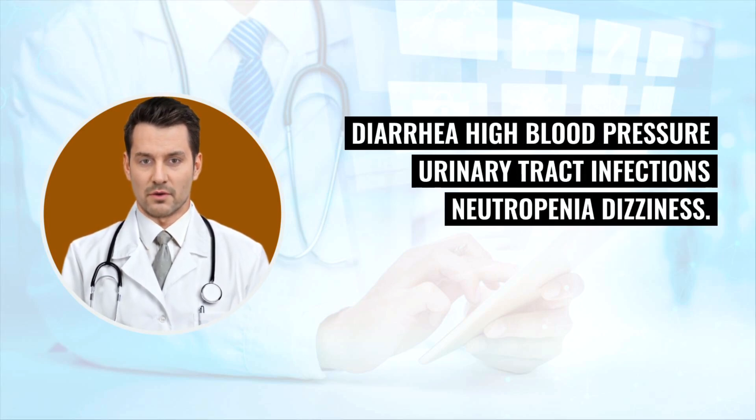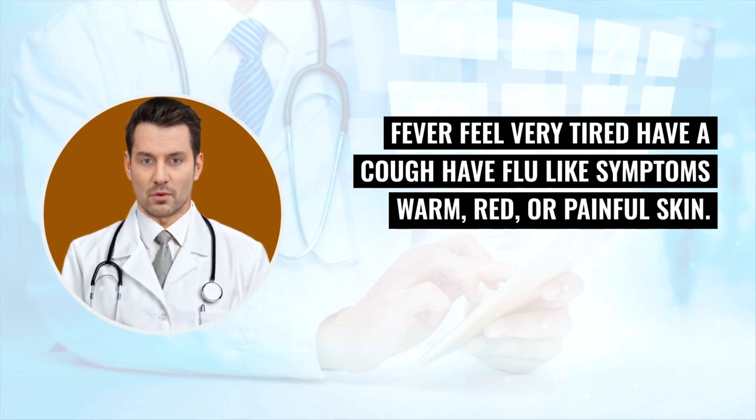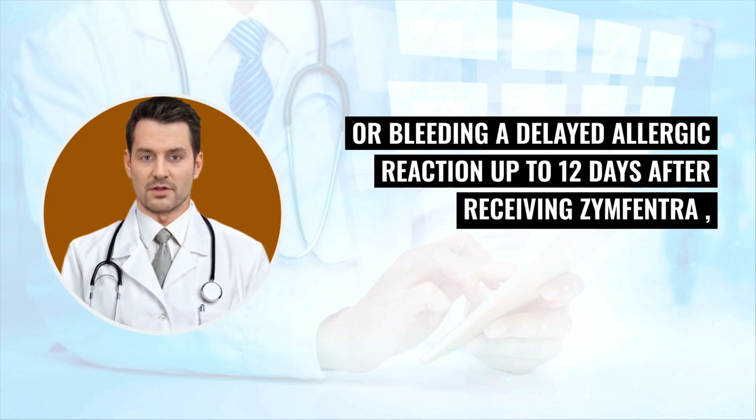Other common side effects include joint pain, injection site reactions, abdominal pain, headaches, diarrhea, high blood pressure, urinary tract infections, neutropenia, and dizziness. Tell your doctor right away if you have any signs of an infection such as fever, feeling very tired, cough, flu-like symptoms, or warm, red, or painful skin. Also call your doctor if you have skin changes, new growths on your skin, easy bruising or bleeding, or a delayed allergic reaction up to 12 days after receiving Zinfantra.